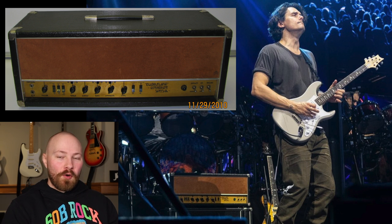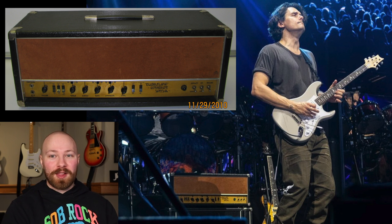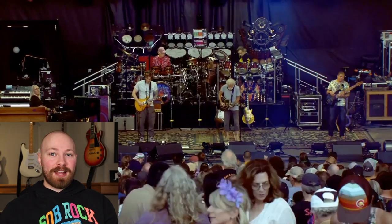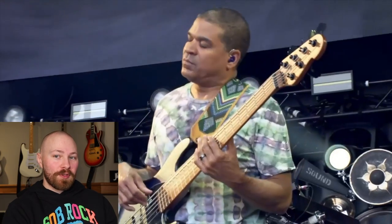Next, we're going to move on to the Dumbleland Overdrive Special Serial Number 006. On the Wong Notes podcast — Corey Wong's podcast — he had John Mayer on about this time last year. John mentioned that it's one of his favorite amplifiers ever, and briefly touched on the fact that it's essentially an overdrive version of the Dumbleland Specials. We see John using it a lot with Dead & Company, especially the past couple of years. This amplifier famously died on him during the 2021 Dead & Company tour in the fall — I touched on that in a video that did fairly well on YouTube.